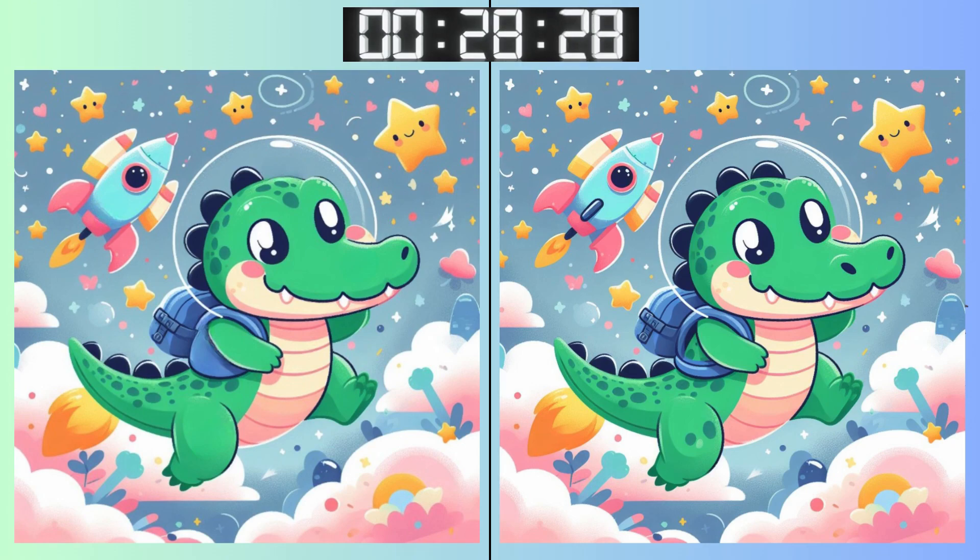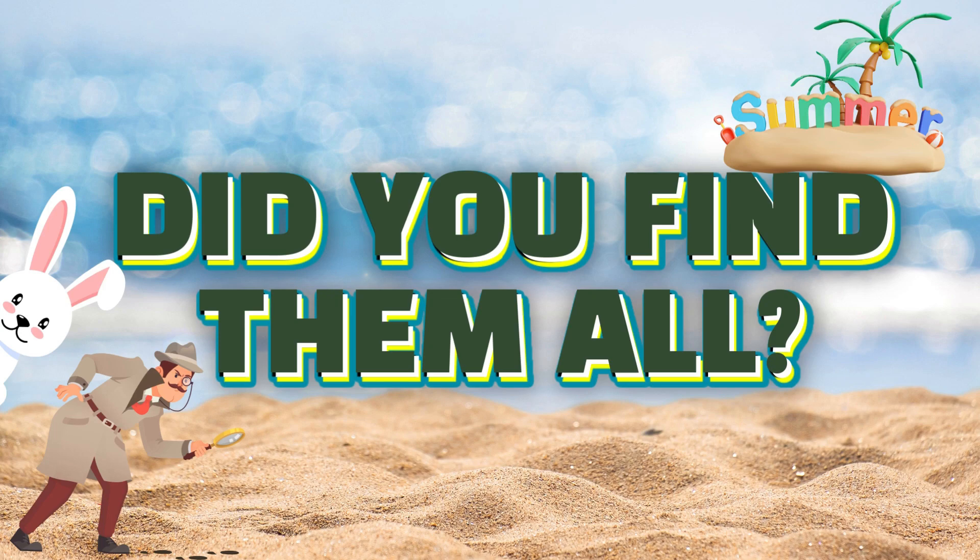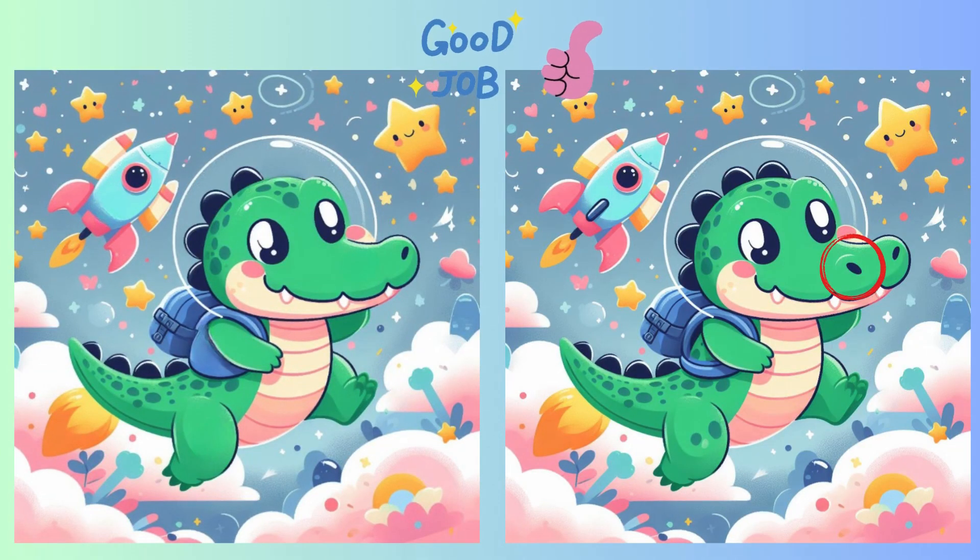Halfway through the time. Found it yet? Are you confident in your answer? Time's almost up. Time's up. Time to see if you nailed it. Highlighting the difference now.